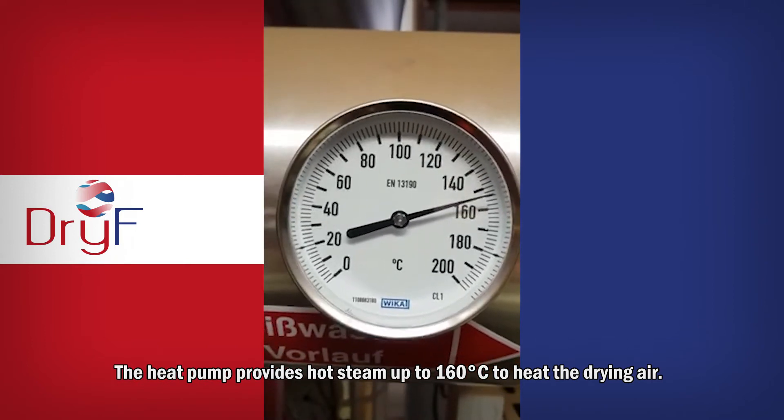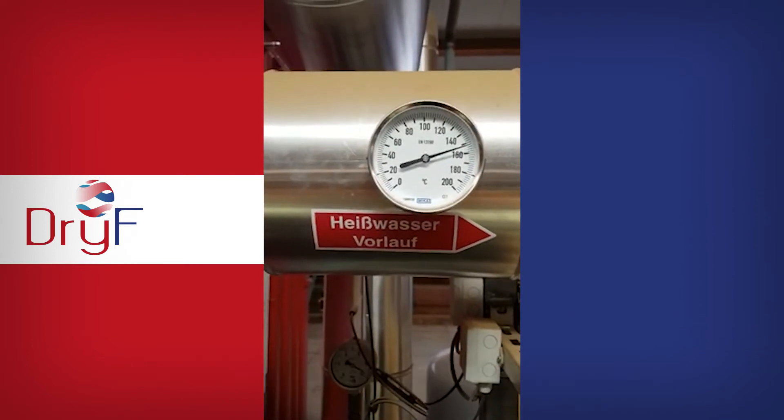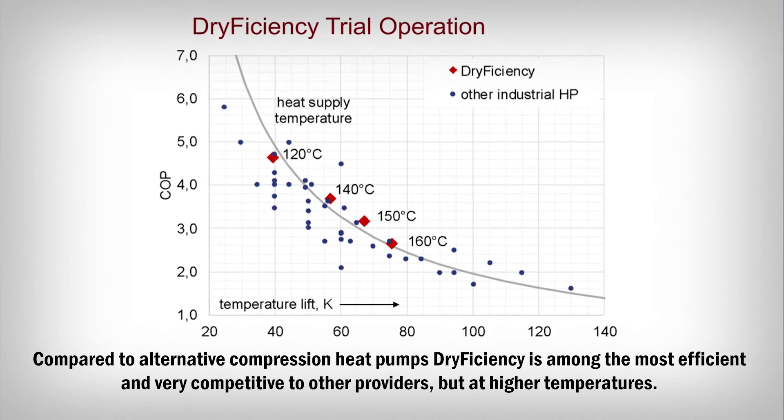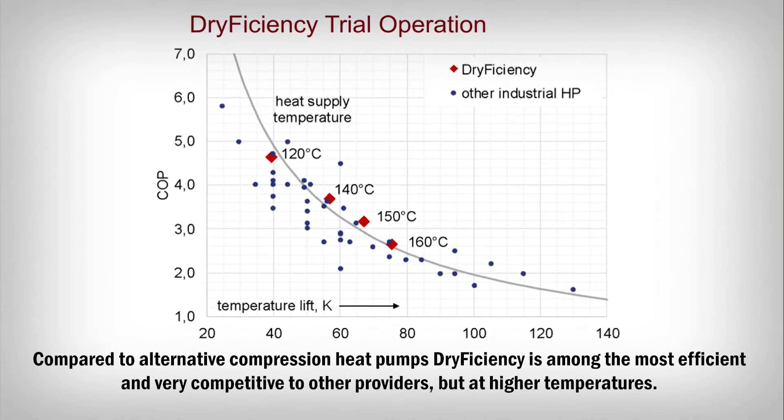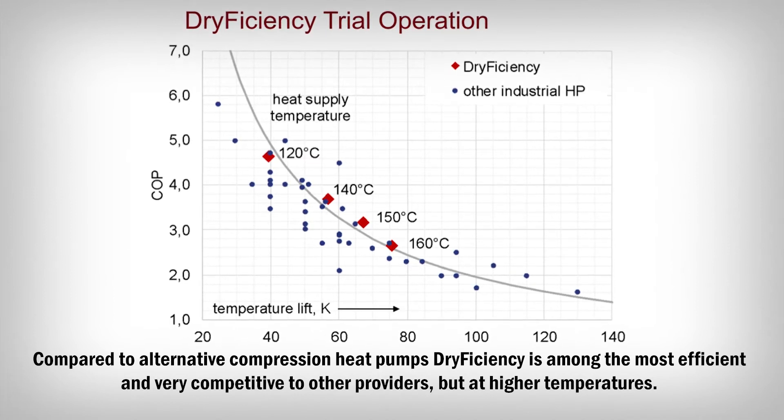The heat pump provides hot steam up to 160 degrees Celsius to heat the drying air. Compared to alternative compression heat pumps, dry efficiency is among the most efficient and very competitive to other providers, but at higher temperatures.